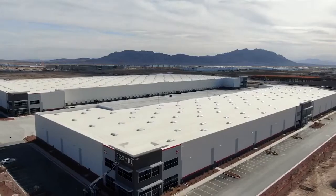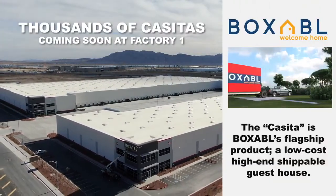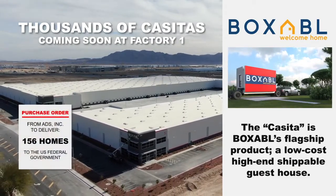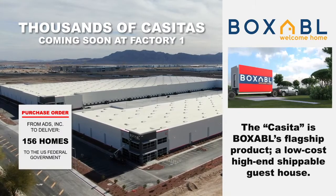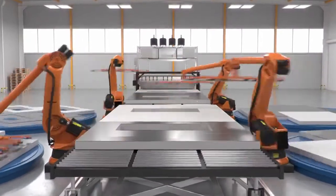This new factory should produce thousands of casitas. The United States federal government placed an order — a very large order — for casitas. We are basically spending the rest of this year setting that factory up and delivering on our first order.